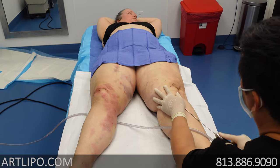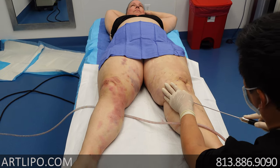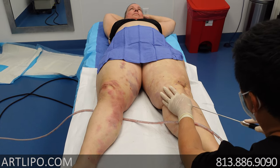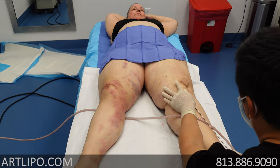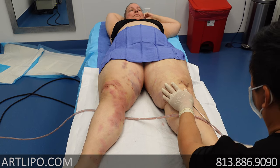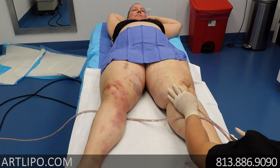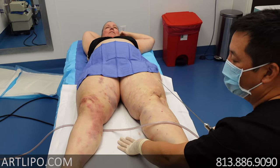So with the numbing there, this is all local numbing. This is what it looks like. You can see the fat go through the tube here. We were very pleased to see that today when we took off the garment, Susan's skin is a lot tighter than it was yesterday.